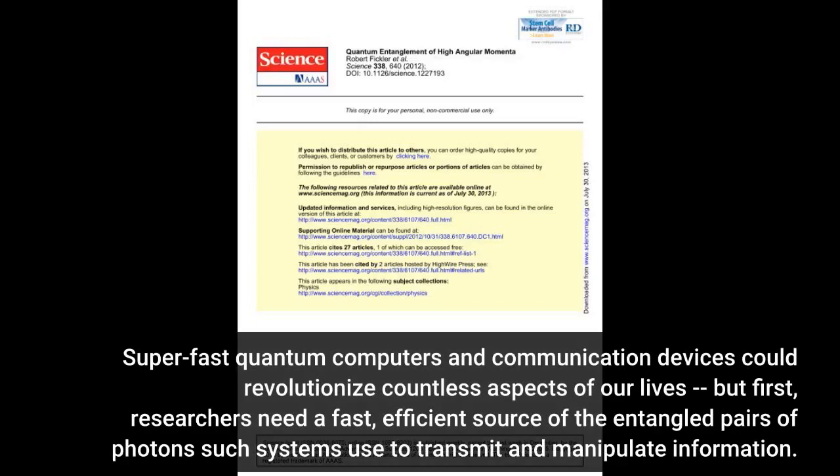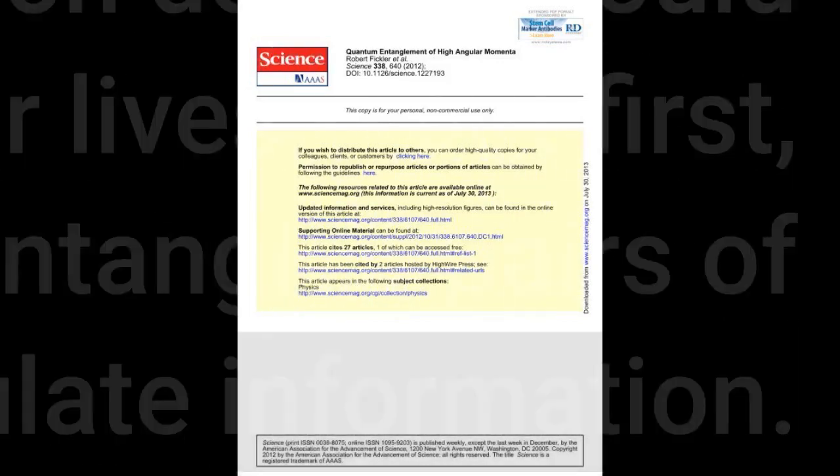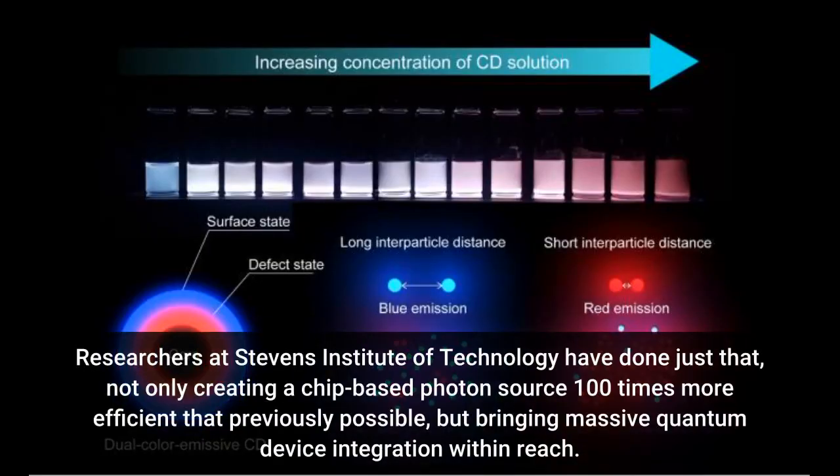Super-fast quantum computers and communication devices could revolutionize countless aspects of our lives, but first researchers need a fast, efficient source of the entangled pairs of photons such systems use to transmit and manipulate information. Researchers at Stevens Institute of Technology have done just that, not only creating a chip-based photon source 100 times more efficient than previously possible, but bringing massive quantum device integration within reach.